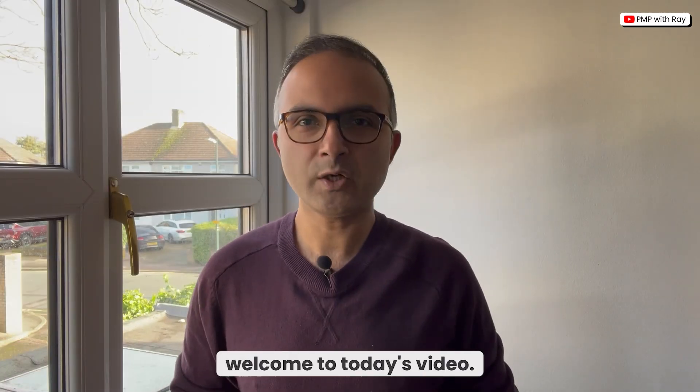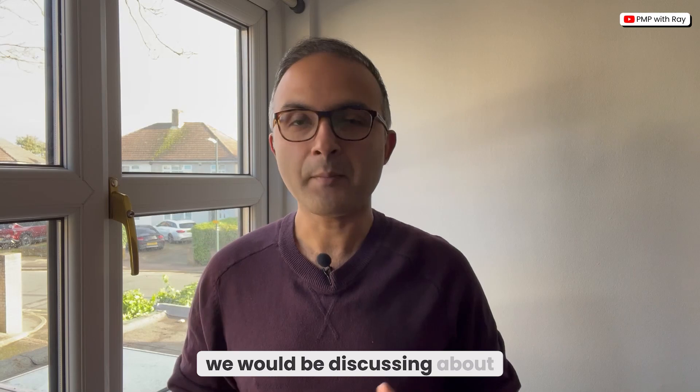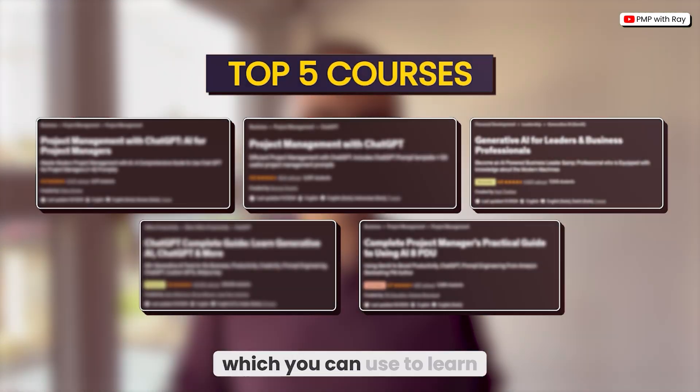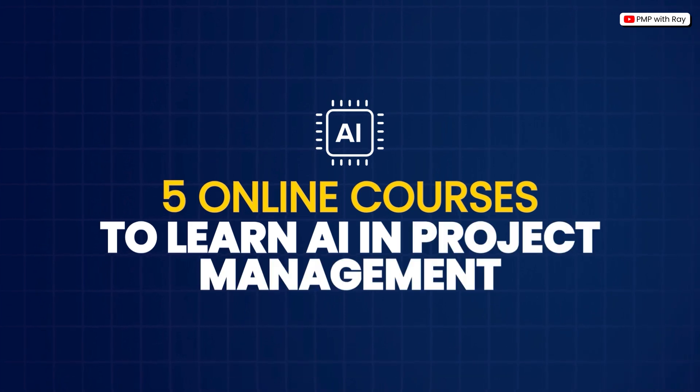Hello everyone, welcome to today's video. In this video, we will be discussing five really great courses which you can use to learn how to use artificial intelligence in project management.